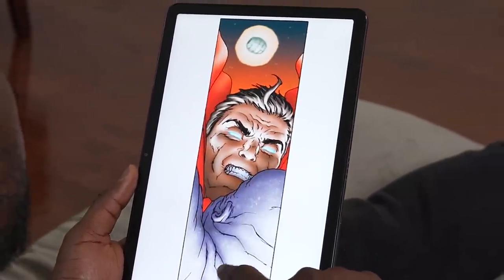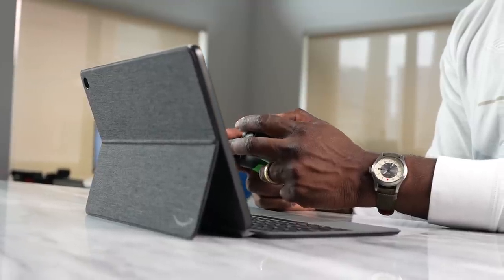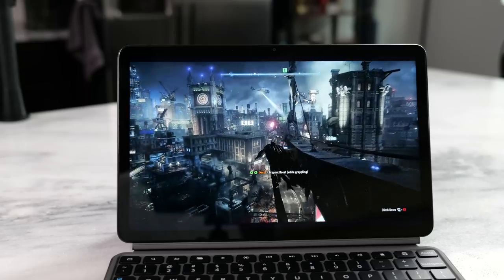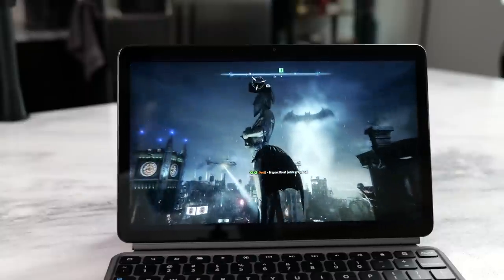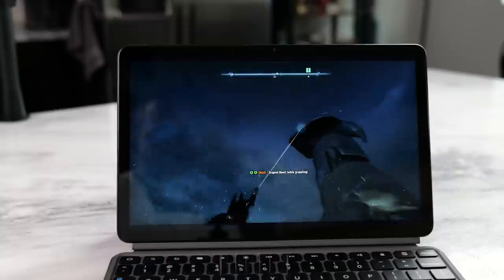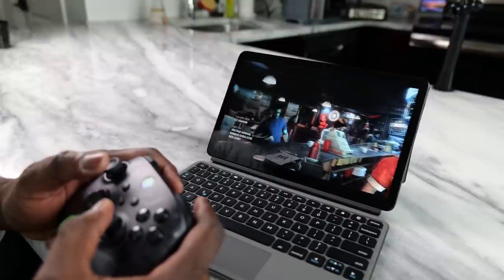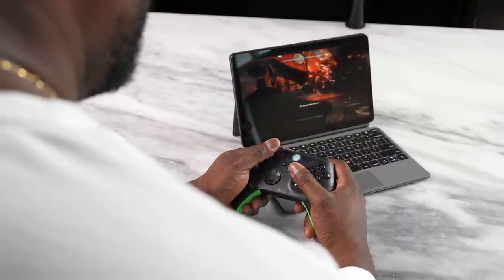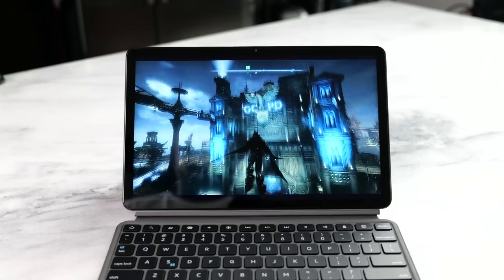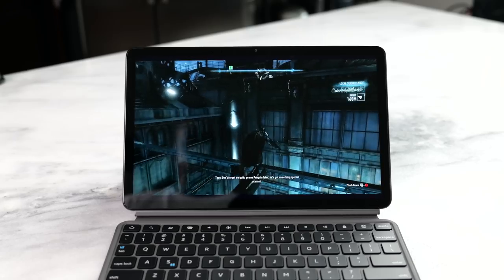The other thing I did extensively on this device is gaming. This isn't necessarily built as a gaming device in terms of the processor, but you do have avenues to game. You've got Amazon Luna — I jumped into Batman: Arkham Knight and it ran really smooth, partly because this device supports Wi-Fi 6. You can also use Xbox Game Pass, which is available on here as well. As long as you have your controller, you're good to go.